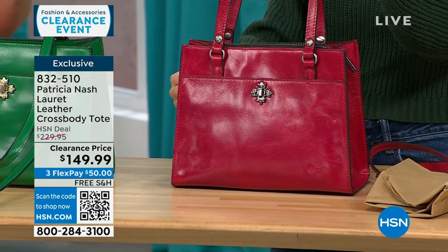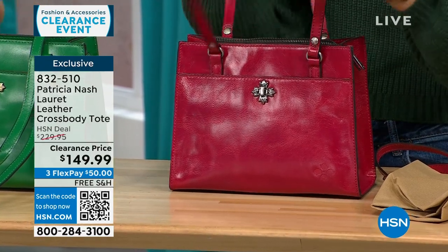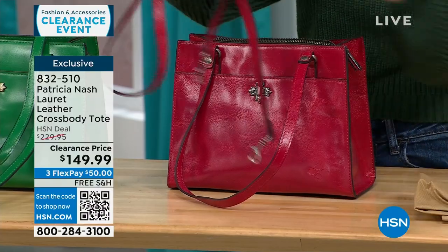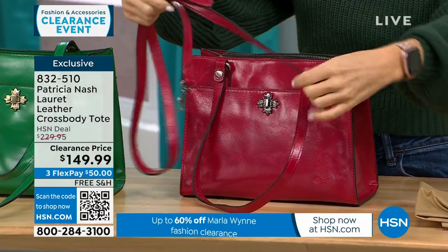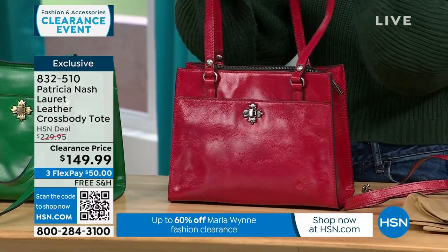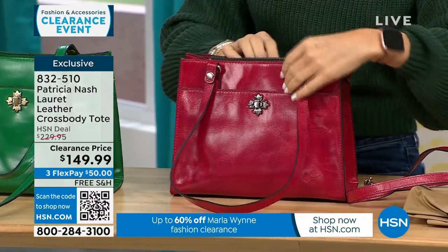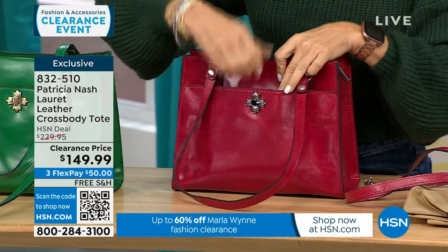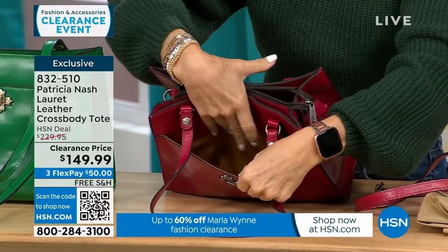I actually just took my strap off — it's adjustable, whether you're tall or short. You can wear it hands-free as a crossbody, or take it off and wear it on the crook of your arm or up on your shoulder. Inside, I love the little twist lock. You can put something down on the inside. And again, we're always lined with the Patricia Nash nice soft faux suede.